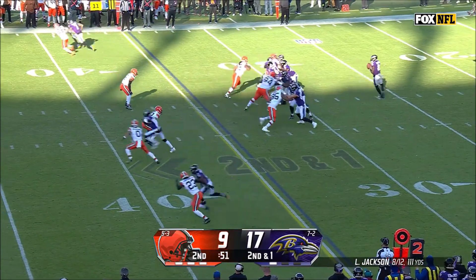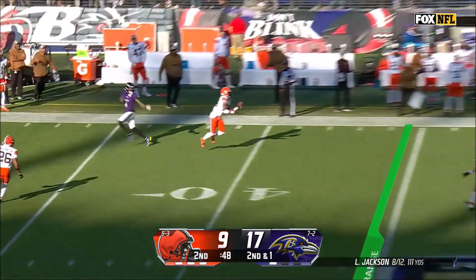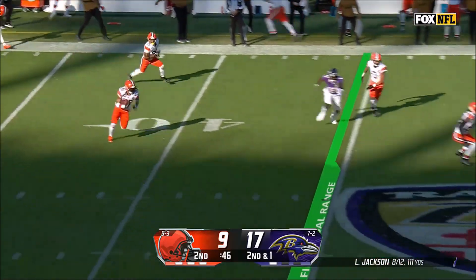Ravens get the ball back, but not for long as Jackson's pass intended to Rashad Bateman gets intercepted by Mike Ford to Cleveland's 47. Browns still trail the Ravens 9-17.